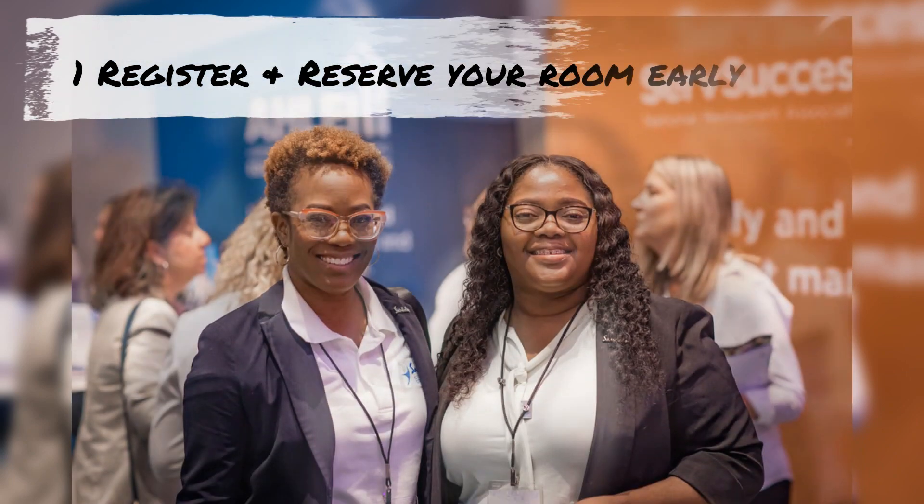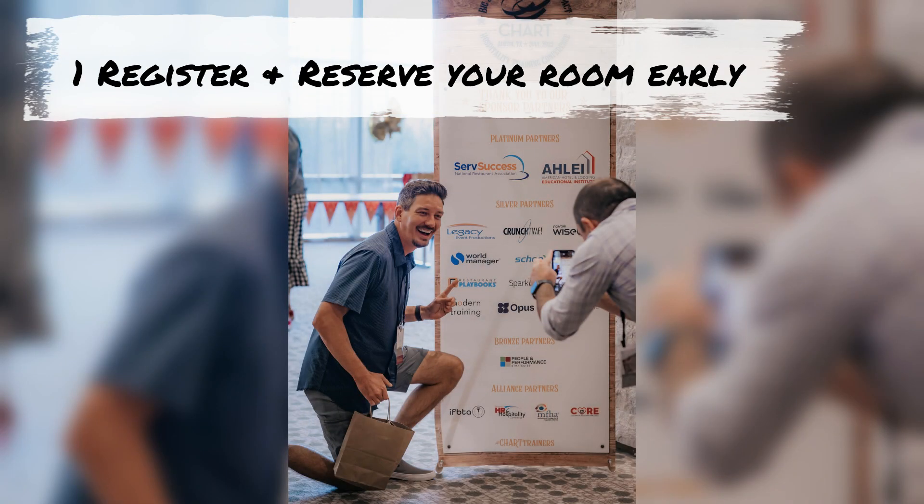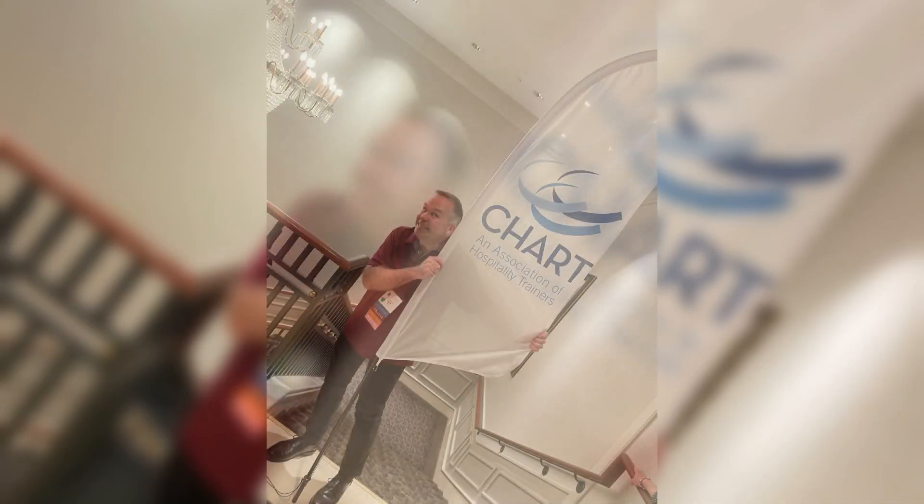Put registering early and reserving your hotel room on your to-do list well in advance so that you can receive discounts and make sure you have lodging in a room block.